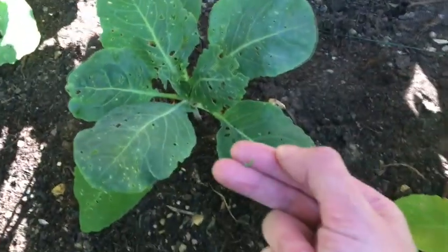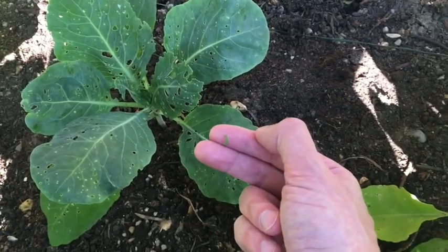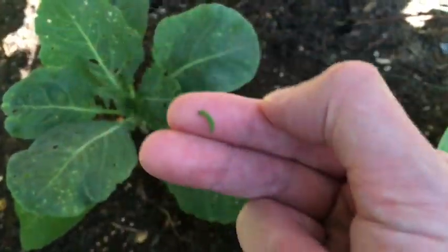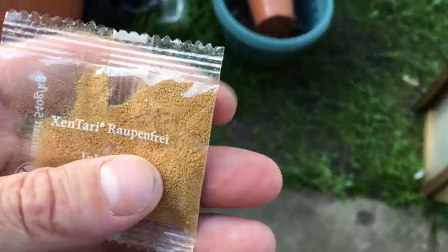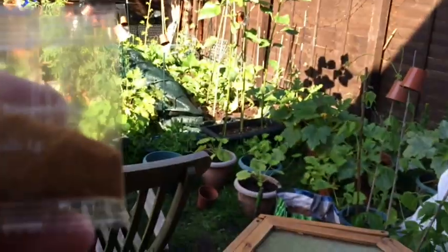Hopefully that should do it — apparently it takes two hours to kill them. The leaves get wet with the compound, the caterpillars eat it, and within two hours they're dead. You can repeat the treatment every couple of weeks, and there have been loads of butterflies around so I will need to repeat it. This is how the compound comes — in little sachets. You mix one gram per litre of water and then just water the plants as you normally would. I'll do that now and see if there's no more damage in a couple of days.